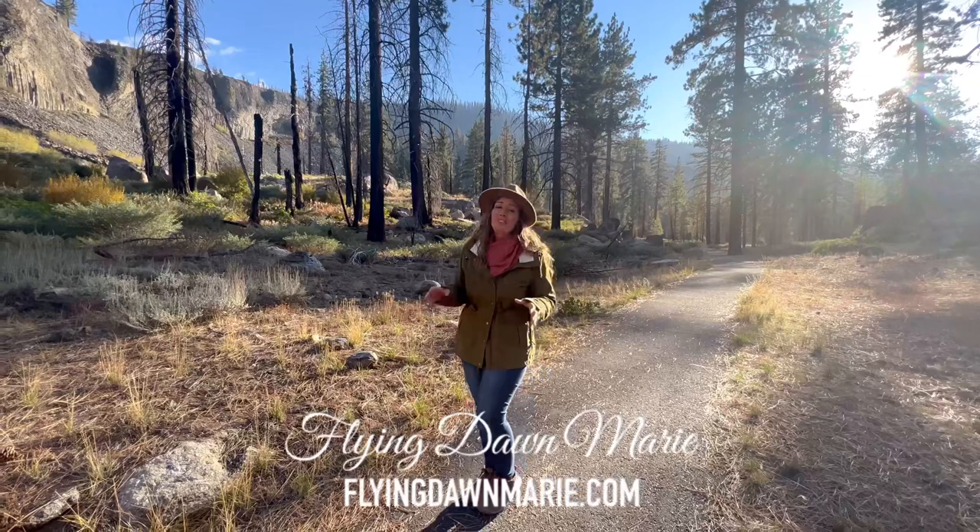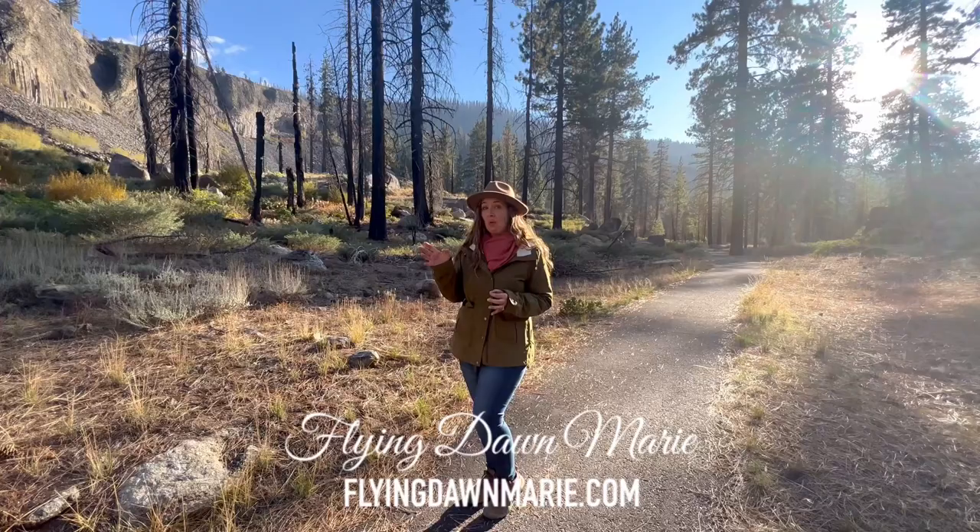Today we're making a fun stop just off Sonora Pass to take a look at a fascinating geological, historical wonder. Join me as we explore Columns of the Giants.